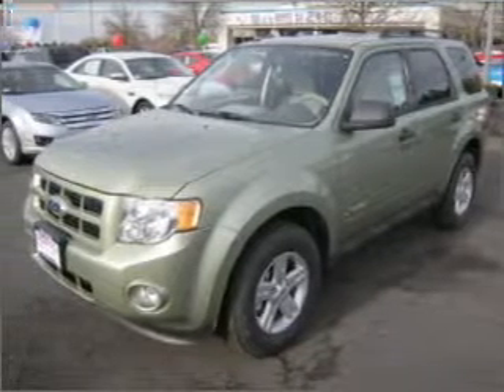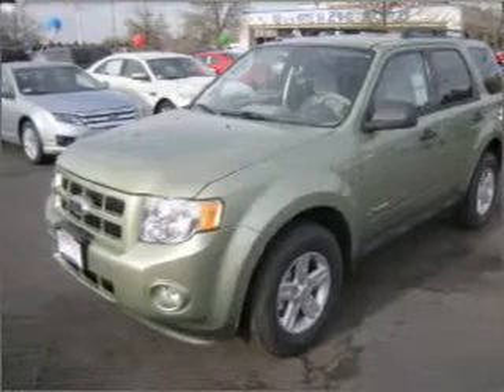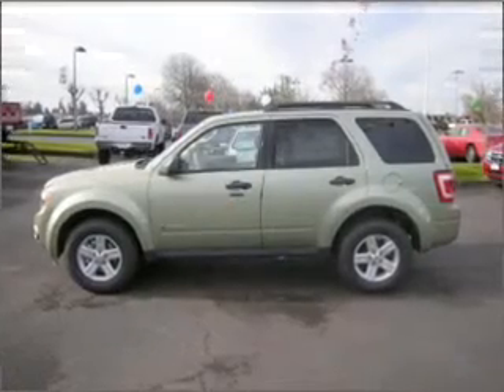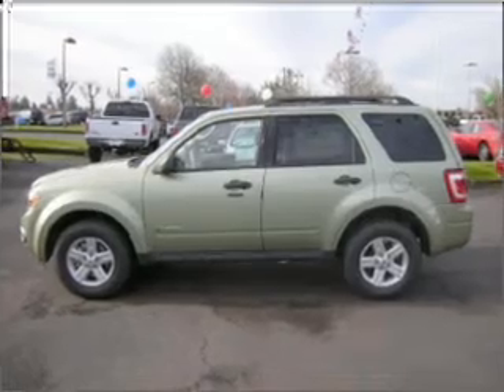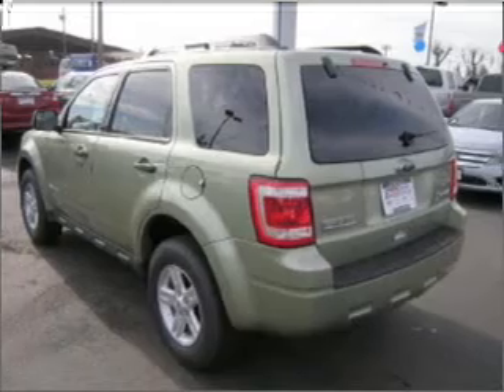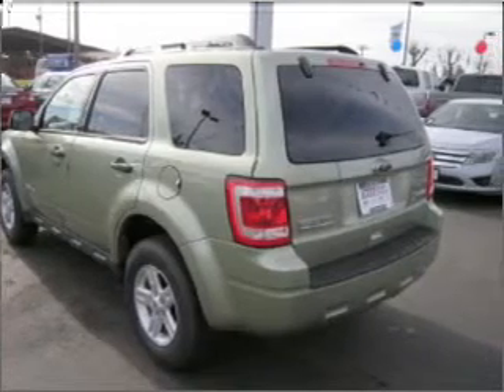Looking to reduce your carbon footprint? This 2010 Ford Escape Hybrid 4-door SUV from Dick's Auto Group will help you tread lightly. This green Escape Hybrid has alloy wheels, AM/FM CD, anti-lock brakes, and much more.